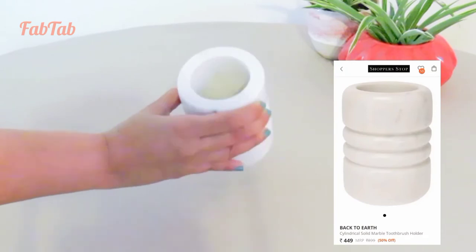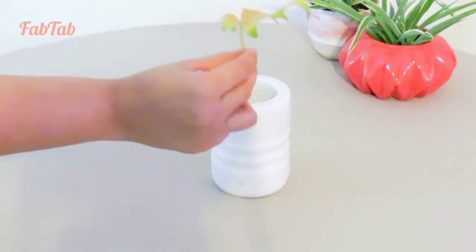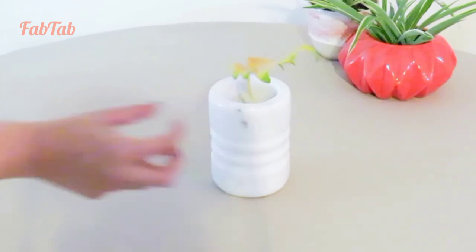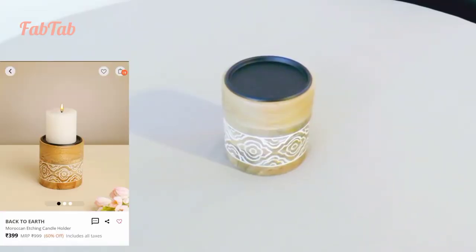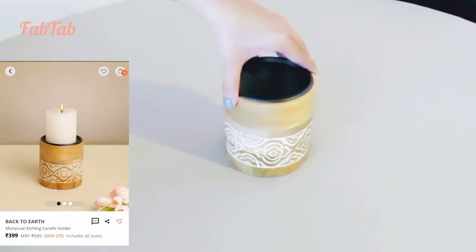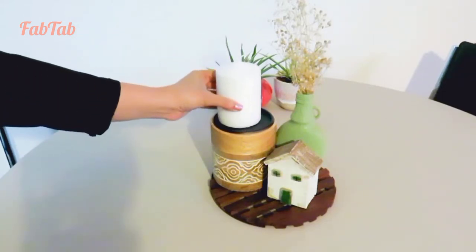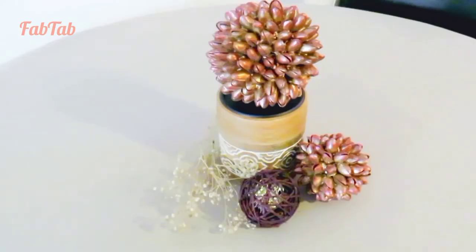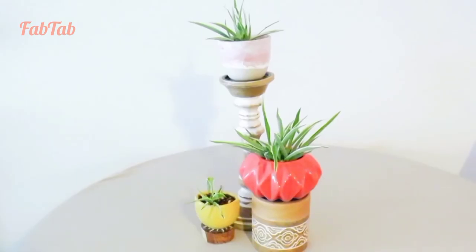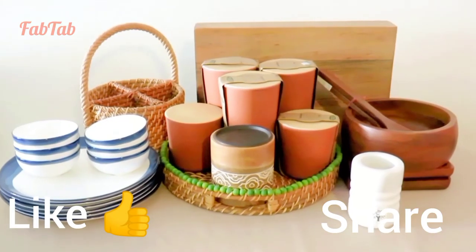Next is this elegant looking tumbler in white made out of marble, perfect for holding your toiletries in style. Last but not the least is this beautiful wooden candle holder with an etched design. It can be used to create a pretty candle vignette or for styling your decor props. Candle holders are also great for creating plant vignettes.